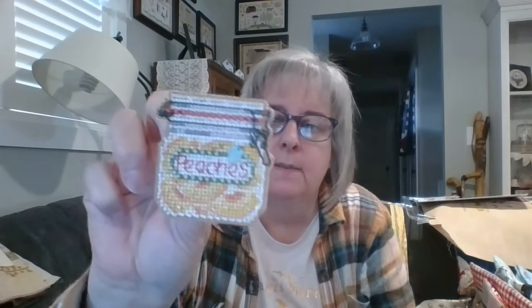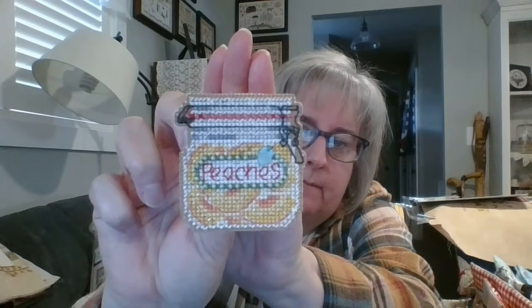Moving on to my FFOs. I didn't have a lot, just some tiny ones. The first is Peaches by Mill Hill — I finished it with felt on the back and the magnet that came with it, because I just hang it on my fridge. I have several of the food ones that I hang there.